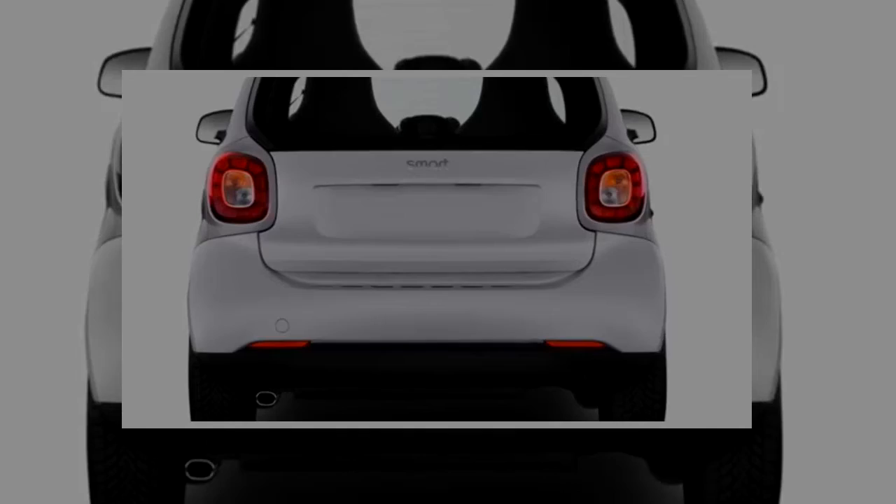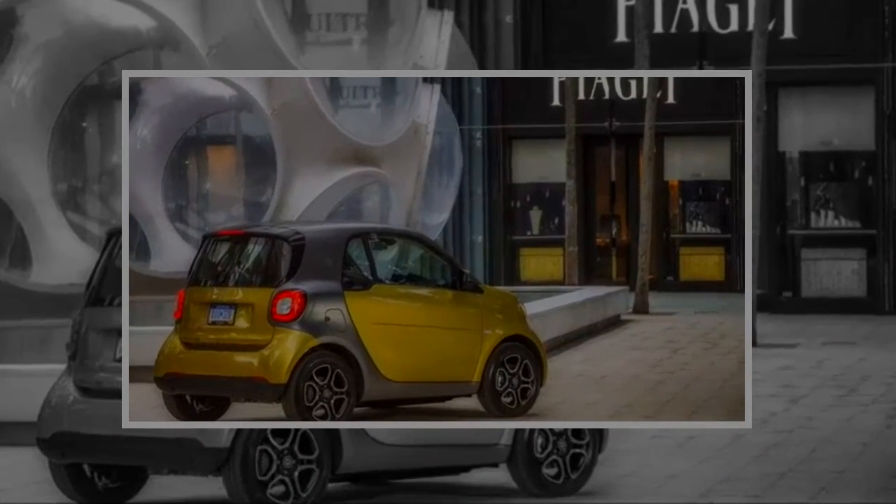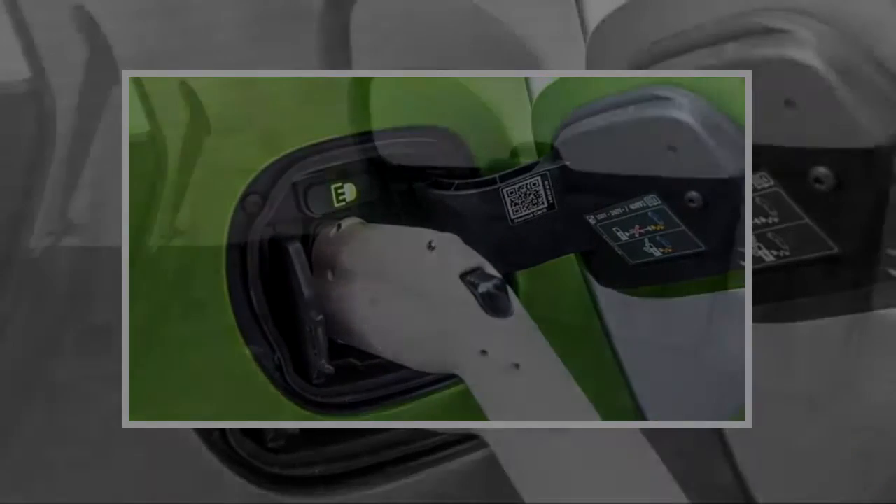Not surprisingly, outward visibility is good. The car ends about 2 feet behind the driver's shoulders for a car with such a short wheelbase. The Smart rides decently — it soaks up most road irregularities and is surprisingly smooth and quiet on most surfaces.